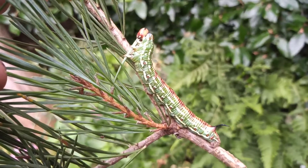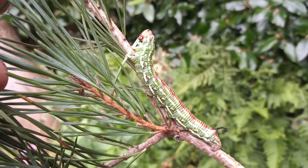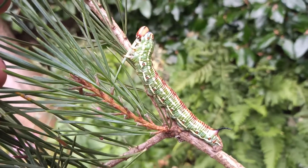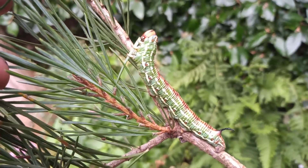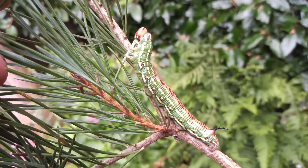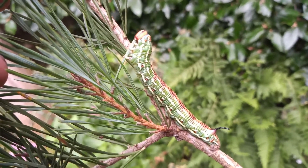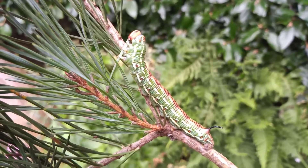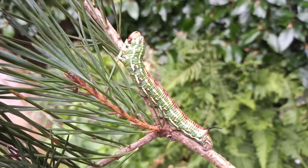The pine hawkmoth — I remember in the 1980s the county recorder appeared in the Nottingham Post having caught one. At the time I think it was the first for Nottinghamshire, or the first for many years. And it's done really well with commercial pine forestry in Nottinghamshire.